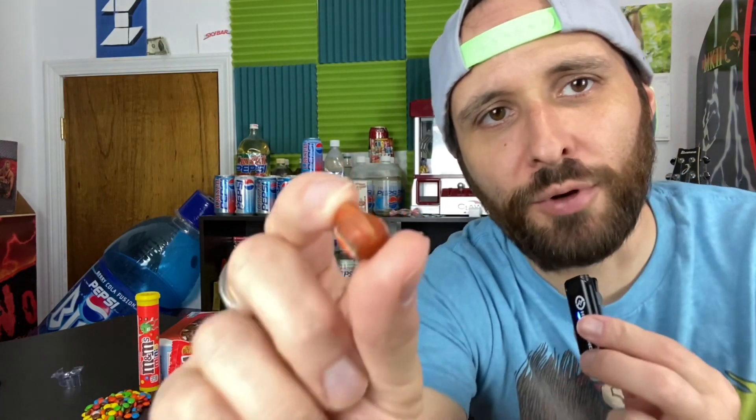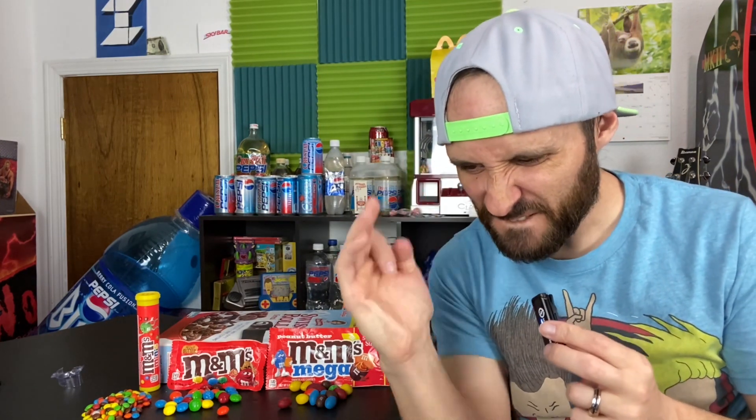Now let's try the Mega Peanut Butter M&M. I have one that was shattered and tumbled with half of its shell. Let's see what that tastes like. It packs — packs with flavor.